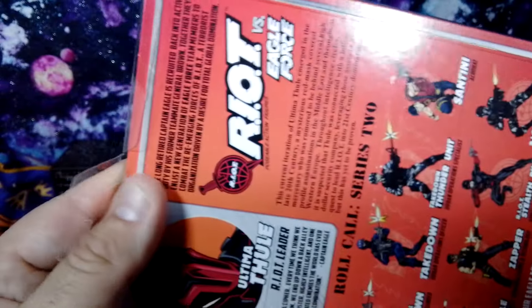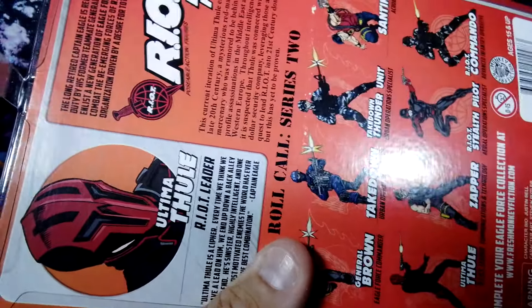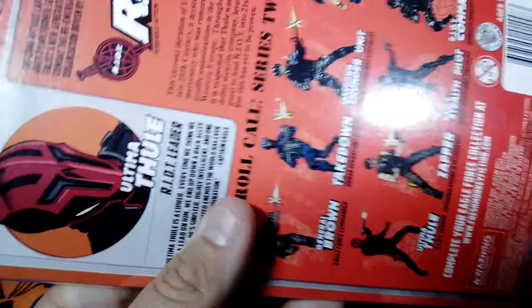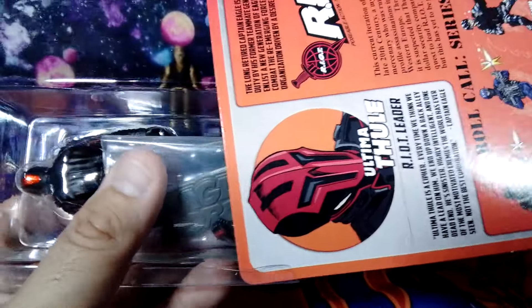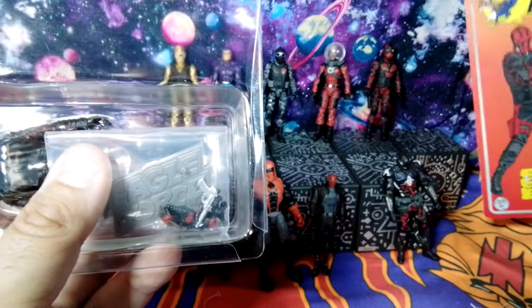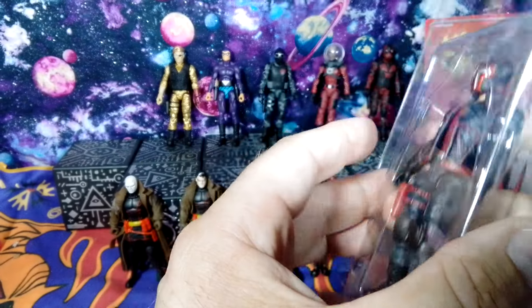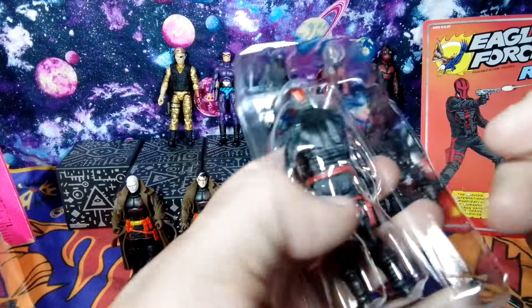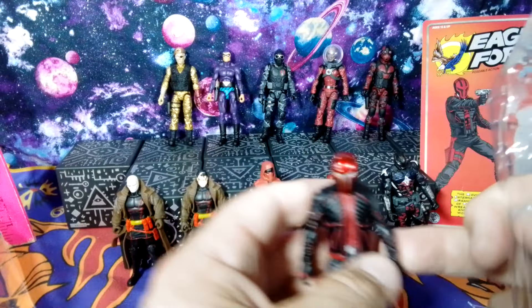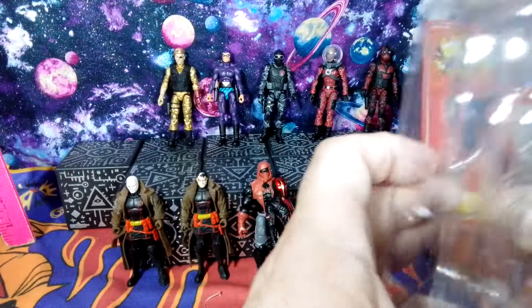Who is Ultima Thule? I don't know — that's a good question. He's well hidden behind what looks like a biker mask. If you were into G.I. Joe, you remember that Cobra Commander had that big old mask. Why can't we have a character here that is behind a mask and able to be in a leadership role? I know a little bit about the Riot figures from reading the cards and checking out some of the stuff, but there's still a huge history behind these characters.